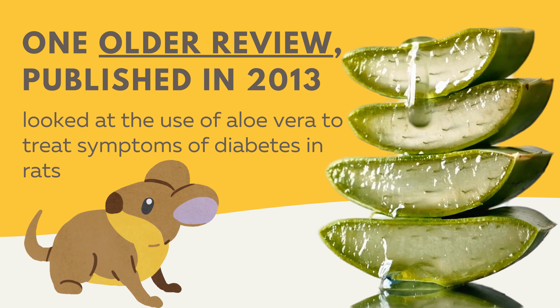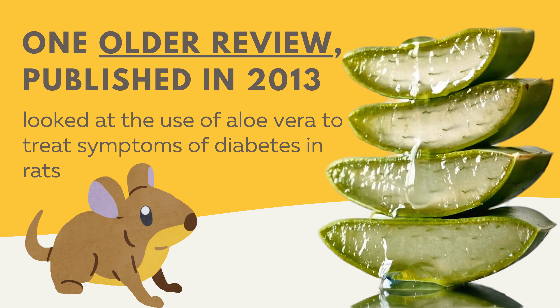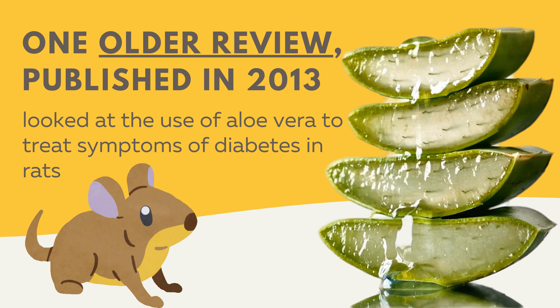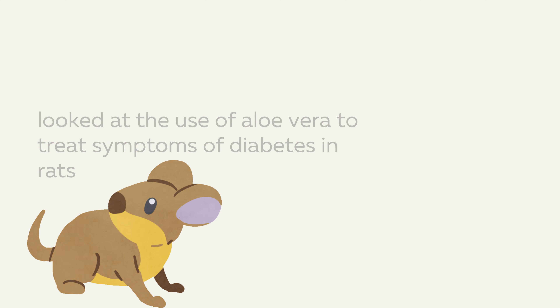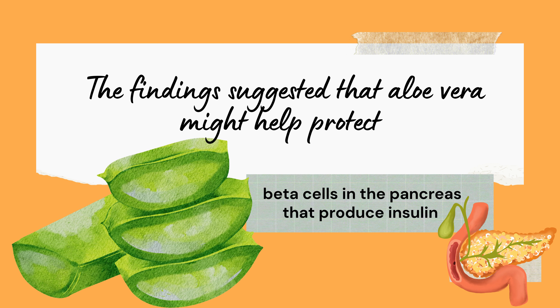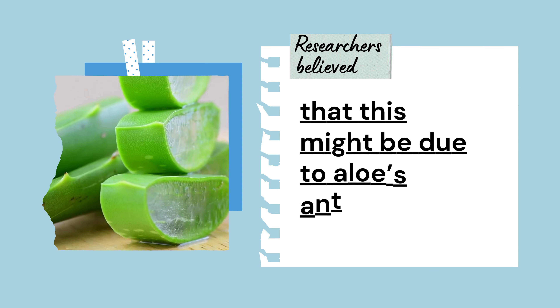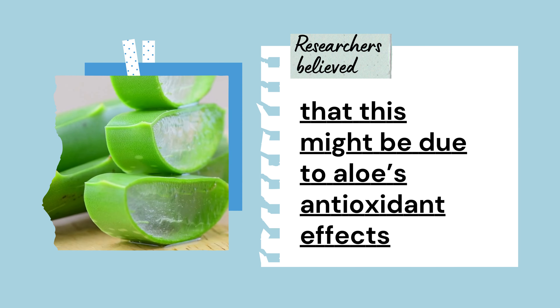One older review, published in 2013, looked at the use of aloe vera to treat symptoms of diabetes in rats. The findings suggested that aloe vera might help protect and repair the beta cells in the pancreas that produce insulin. The researchers believe that this might be due to aloe's antioxidant effects.